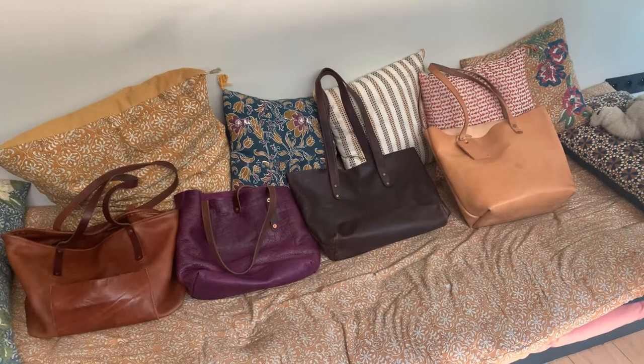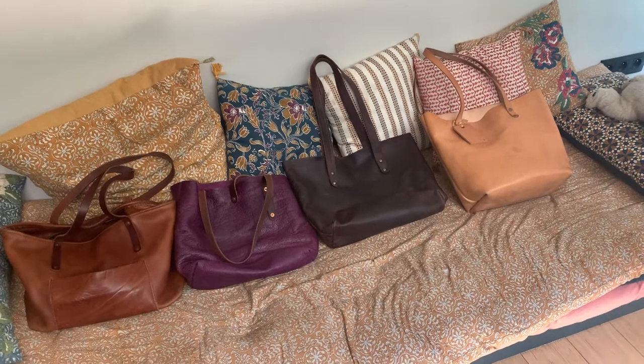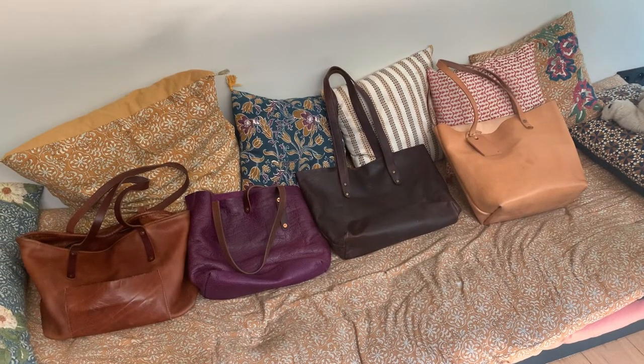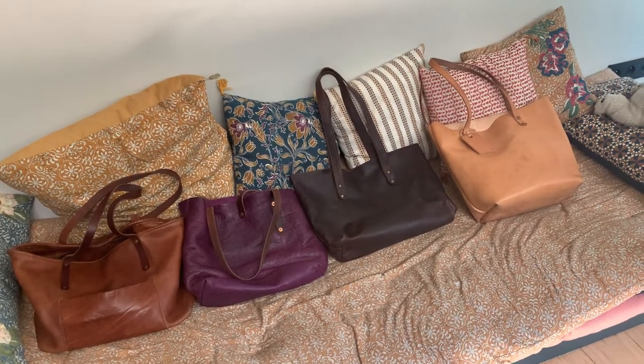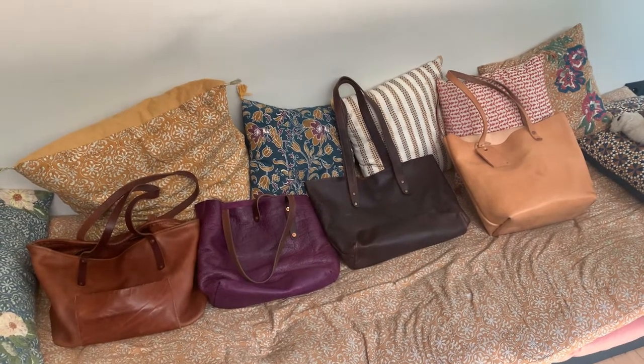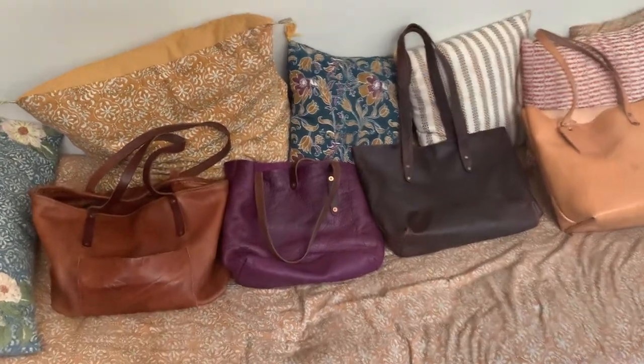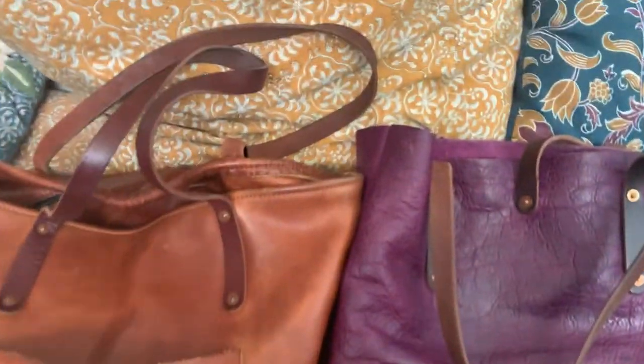Hi, this is my collection of leather tote bags and I'll make a quick review of each and then I'll tell you which brand is my favorite after all. So on the left, you've got the Go For The Goods bags.